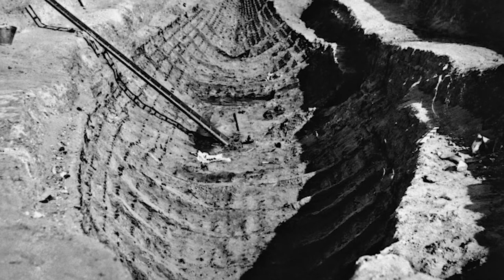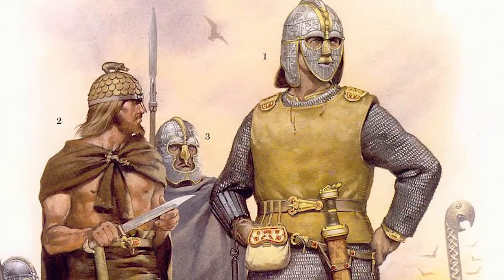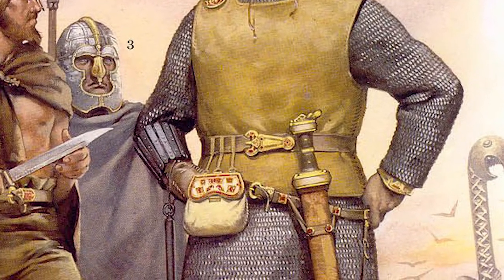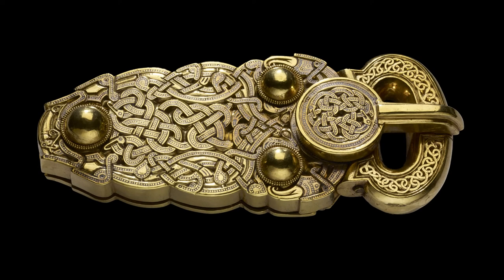As an added bonus, the Sutton Hoo ship burial is believed to have been dedicated to Raidwald, the king of East Anglia, and if this is true, it means that this belt buckle was once used by the most powerful of the South English kings. Still, for all its intricacies, this belt buckle simply does not live up to the final two on this list.